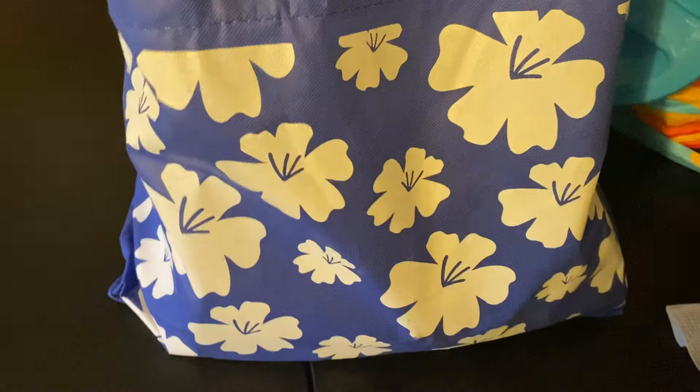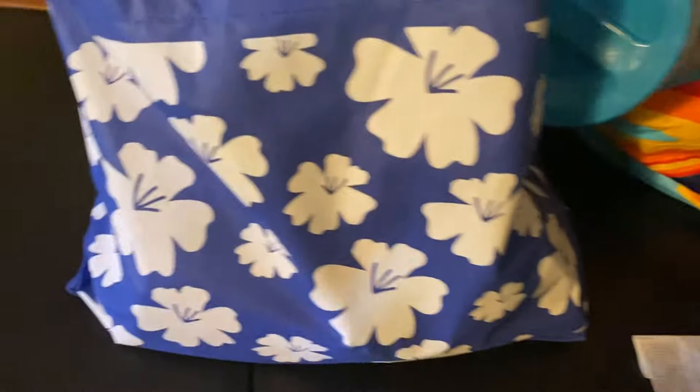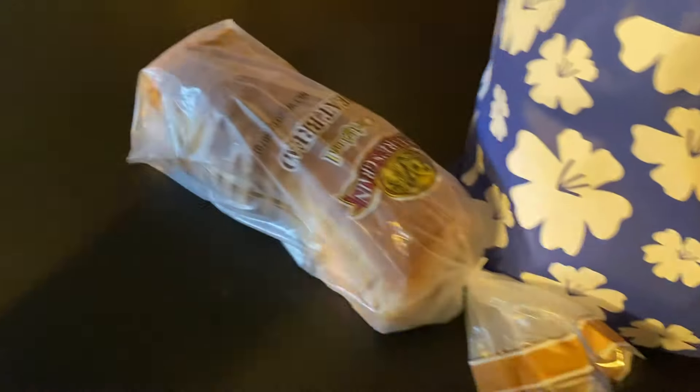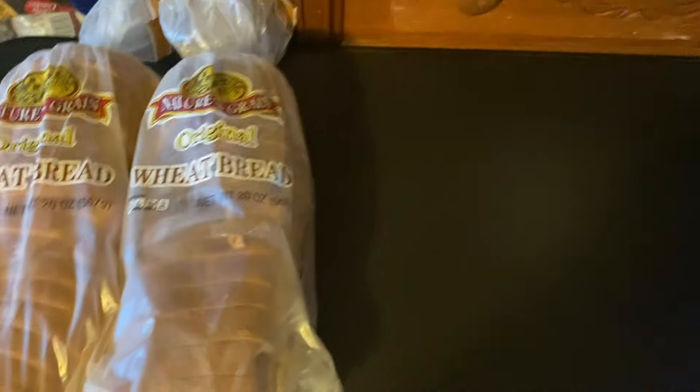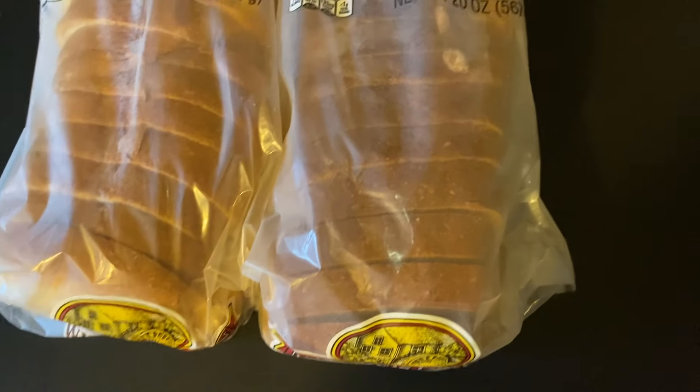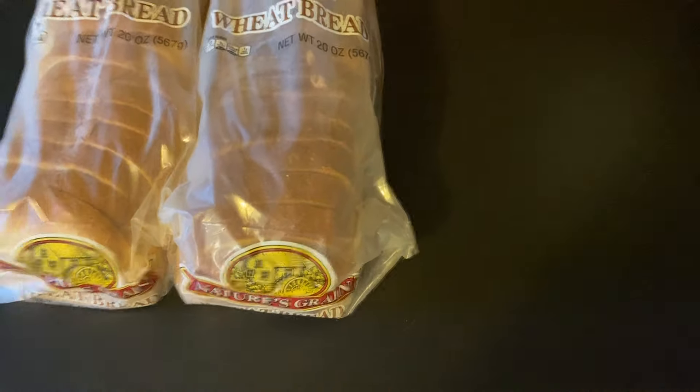So the first thing I got at Dollar Tree was this cute hibiscus flower bag because I needed another one — I didn't have enough bags when I went in. I didn't realize I was going to buy so much. And I got two loaves of bread. They had so much bread today, I couldn't believe it. Normally they only have a few loaves, but this bread is so good — such good quality wheat bread. I only got two because that's all I can fit in my freezer.